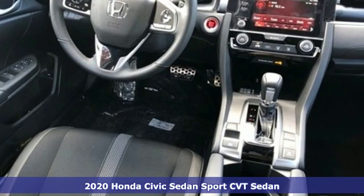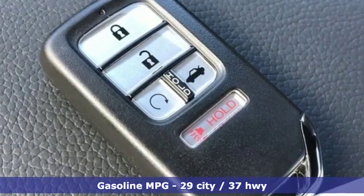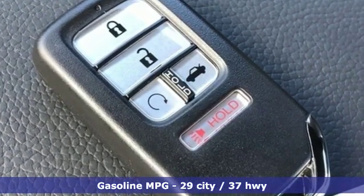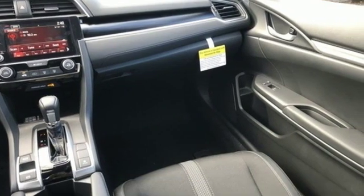It comes with the features you need, and better yet, want. Streaming audio, remote engine start, manual tilting steering column, wireless phone connectivity, manual telescoping steering column.